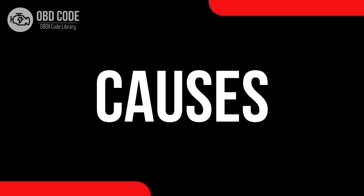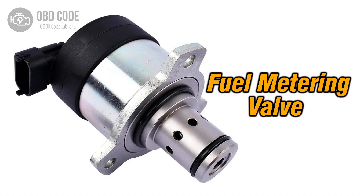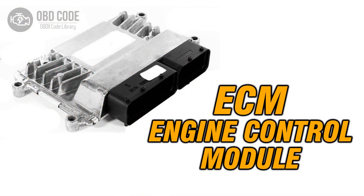Causes of code P0256: 1. Faulty components in the fuel metering control of injection pump B, such as the cam, rotor, or injector. 2. Wiring issues in the fuel metering control circuit of injection pump B. 3. Issues with the engine control module (ECM).